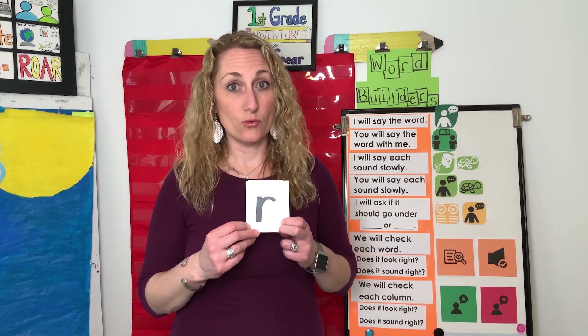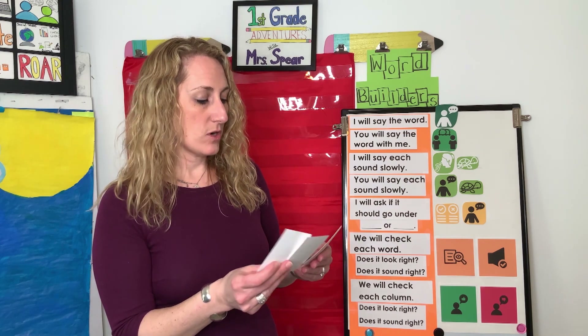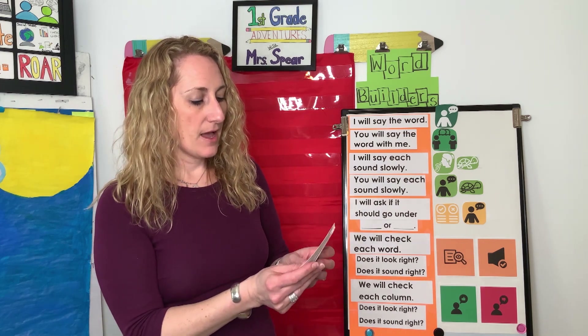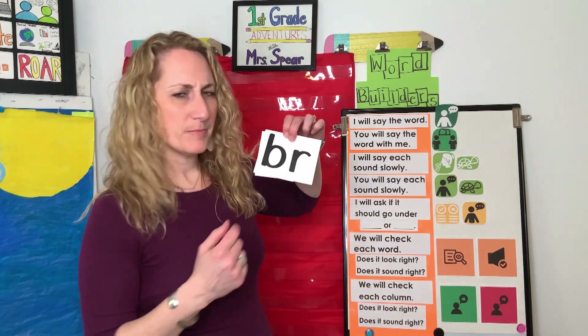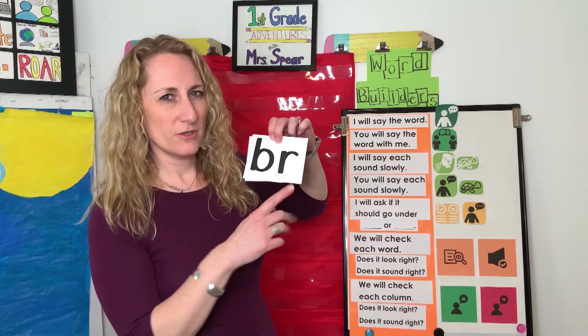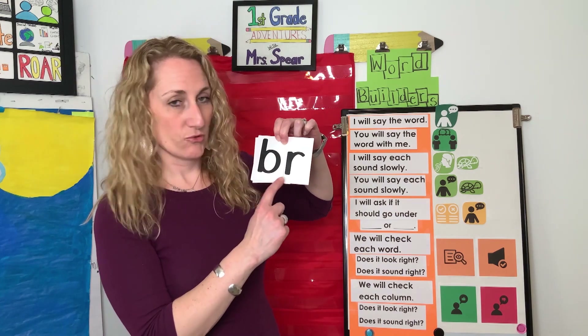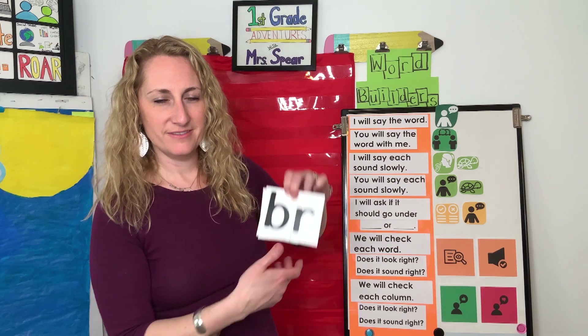What letter is this? Yeah, letter R. What sound does R say? Good — like in rain, rat, rainbow. So we can take the letter R and blend it with other letters. For example, I'm going to put letter R next to letter B. So when I put B and R together, instead of going B... R slowly, we go 'br' — like bright. Can you say 'br'? Nice.